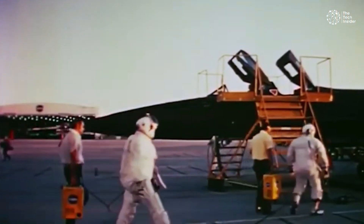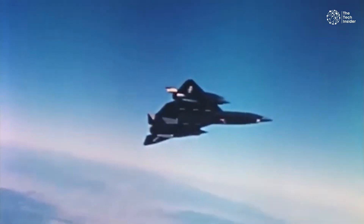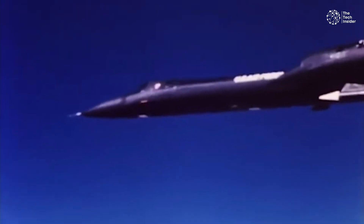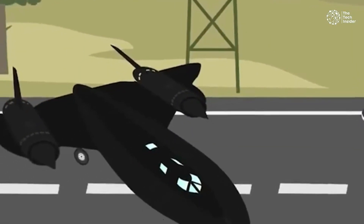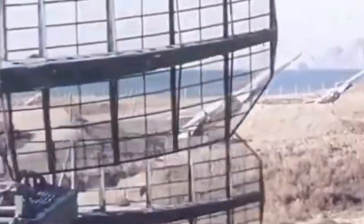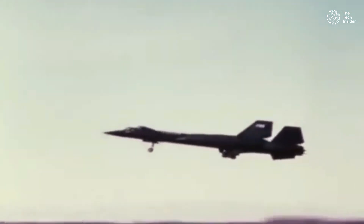Lockheed didn't just rely on speed to avoid missiles. The Blackbird was the first plane designed to be less visible to radar. Its sharp edges, called chines, were coated with special radar-absorbing paint to help avoid detection. The chines also provided extra lift and made the plane more stable. However, the Blackbird wasn't a stealth plane by today's standards — it had a large radar cross-section of 10 square meters, which Soviet radar could detect. The plane also produced huge heat exhaust plumes from its engines, which showed up on radar. To counter this, the Blackbird was equipped with a radar jammer and other electronic systems to confuse enemy missiles.